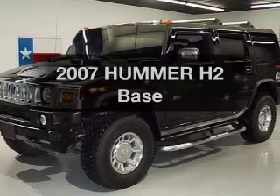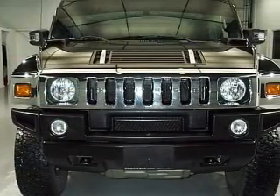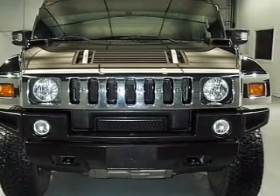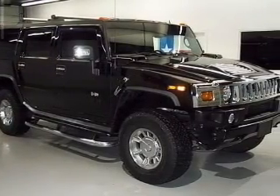Check out this 2007 Hummer H2. Everything you need under one roof with this great vehicle. With a powerful 8-cylinder engine connected to a smooth shifting automatic transmission.